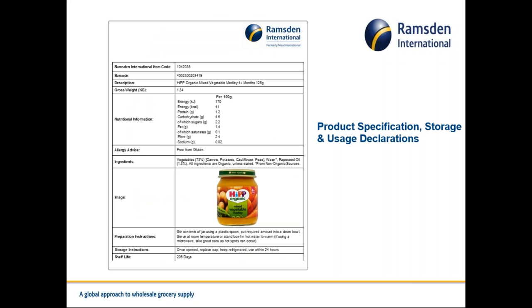This shows the product specification, storage, and usage declarations that we very often have to supply for each single SKU. We're fortunate that we can hold these on file — this is where the database comes in, as we have a lot of these declarations and documents at our fingertips. We must be mindful that if ingredients change or products are discontinued, the database has to be fully updated.